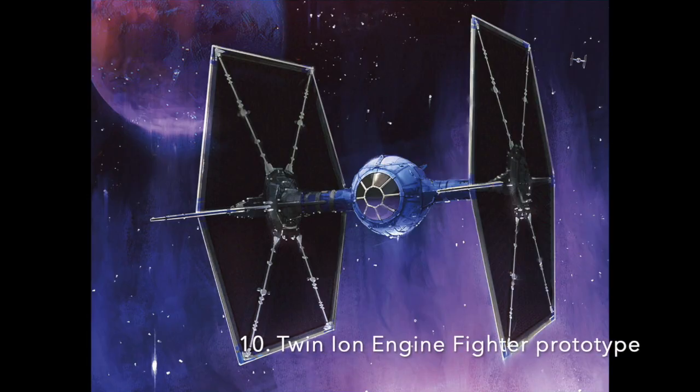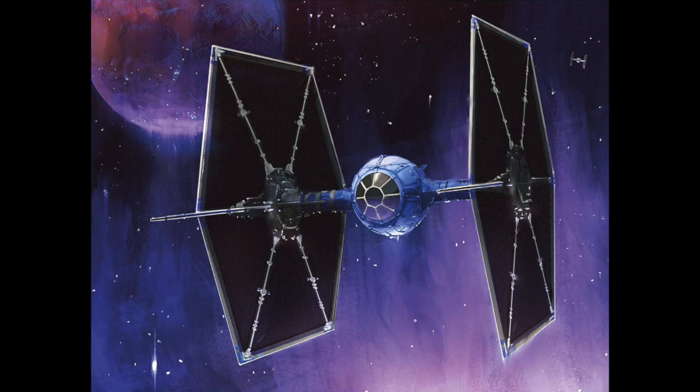Number 10: The Twin Ion Engine Fighter Prototype. The prototype for the TIE Fighter was the very first of the TIE series, introduced by Sinar Fleet Systems at the request of Grand Moff Tarkin. Sinar was inspired by the V-Wing and Jedi Interceptor, and the prototype was designed to comply with Imperial design specifications for an unshielded craft. The initial design lacked structural integrity, and as such, later models had to be reinforced with wingspars, allowing the ship to enter atmosphere. The Empire eventually decided to produce this bulked-up version as its standard TIE-LN Starfighter.